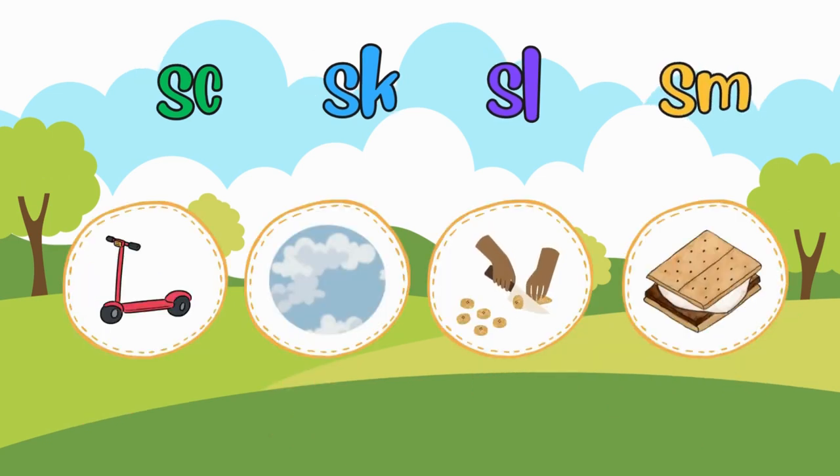Here are the correct answers. SC for scooter. SK for sky. SL for slice. SM for s'mores.